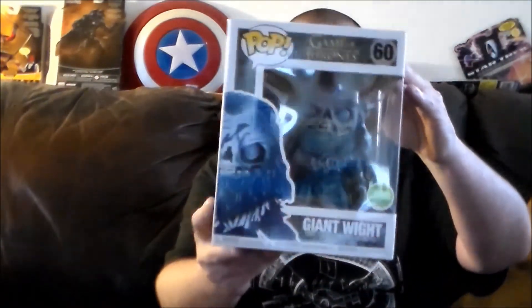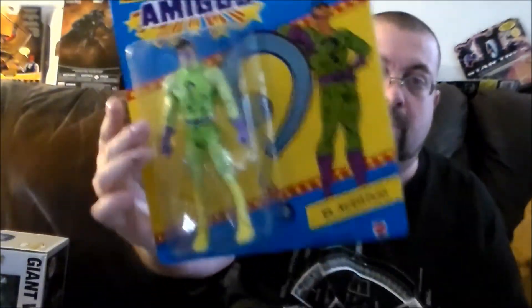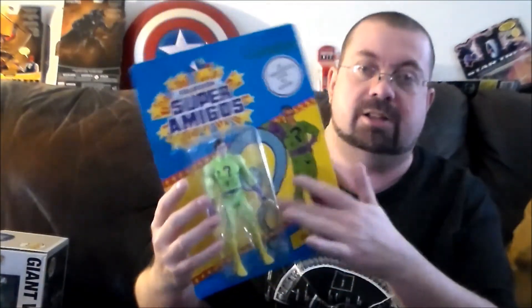So to recap: the Pop is going out for the trade to CC, and then you've got the Chewbacca and the Super Amigos Riddler — definitely pretty fun. Can't wait to do a review on that guy. You guys have a safe and wonderful weekend, and look for reviews coming soon.